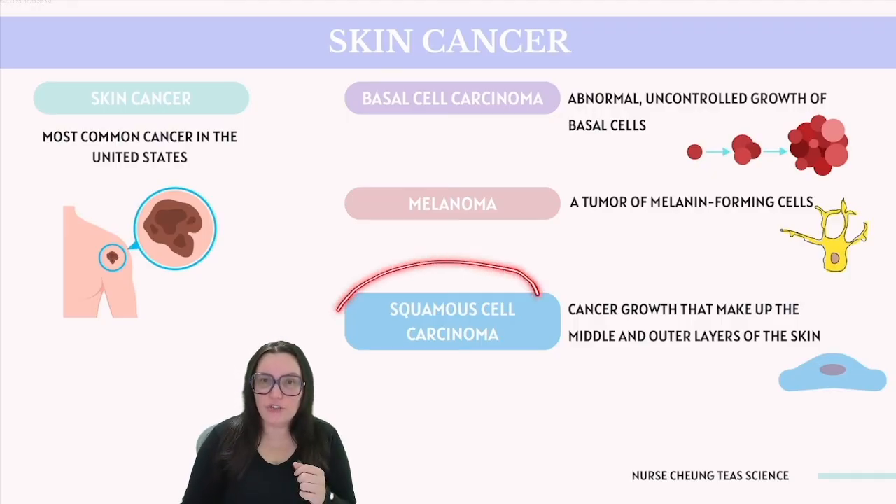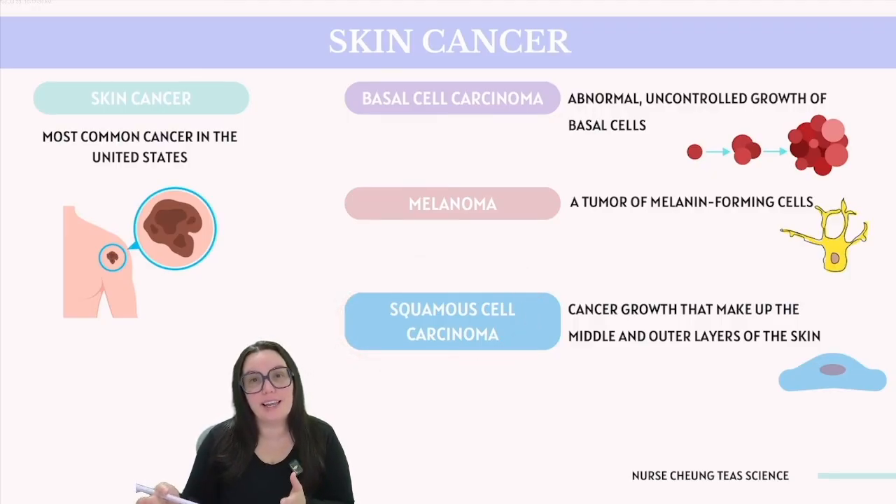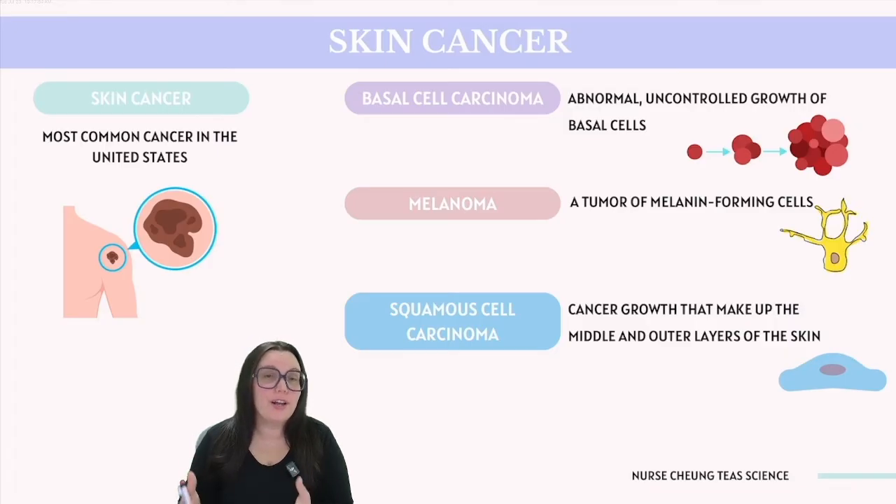Squamous cell carcinoma is a common type of skin cancer that arises from squamous cells — those flat, thin cells that make up the outermost layer of the epidermis. This form of cancer is primarily caused by prolonged exposure to ultraviolet radiation, either from sunlight or tanning beds, leading to DNA damage of our skin cells.